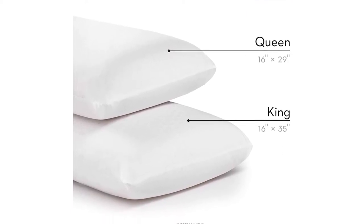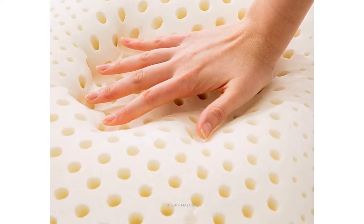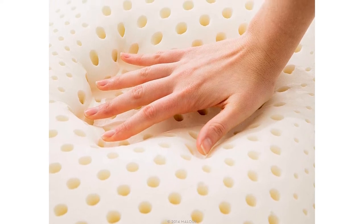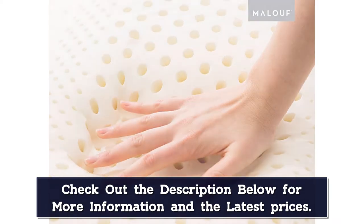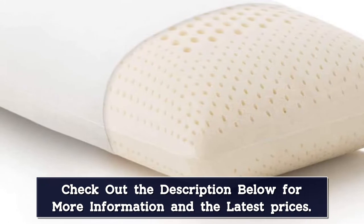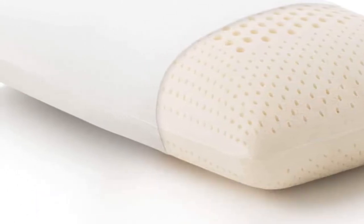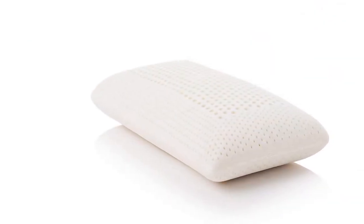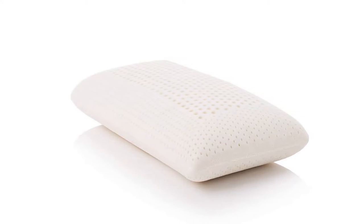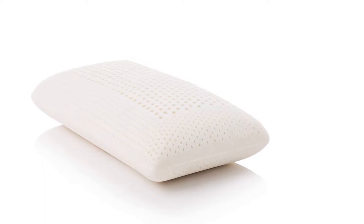These zones are created during the manufacturing process. To create different density levels, the size of the ventilated holes has changed — the larger the hole, the less dense the zone, and vice versa. One of the biggest obstacles you will have to deal with if you purchase this pillow is its initial odor. When you first open the package, you are going to notice a rather sharp smell. While the pillow has been made with no synthetic additives, the smell is left over from the manufacturing process. Simply let it air out for a couple of days and the smell should dissipate.